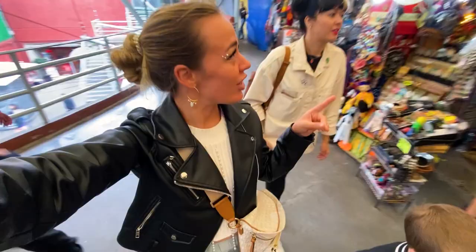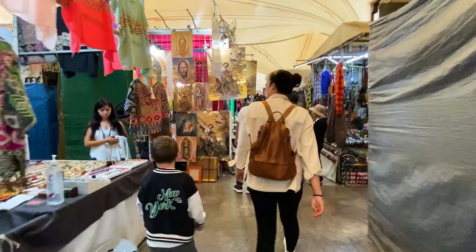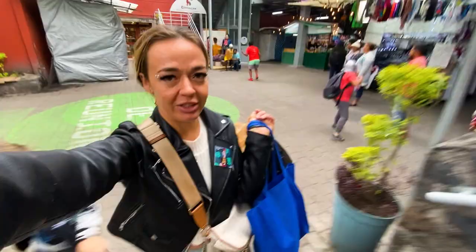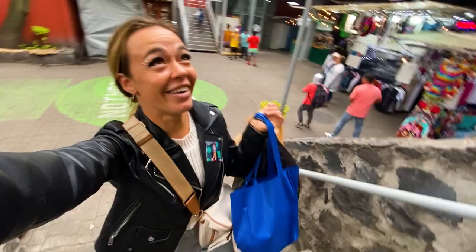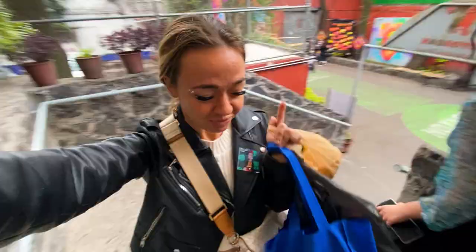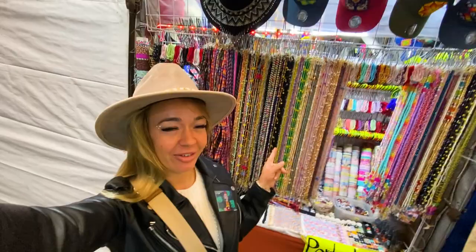I really like the dress, the sombrero and everything here, so we're gonna do some shopping. I have bought a traditional Mexican dress and some other stuff — we will make an unpacking video, stay tuned. And now I'm in the search of a perfect Boho hat. I found the perfect hat here and they gave us the bracelets for free.